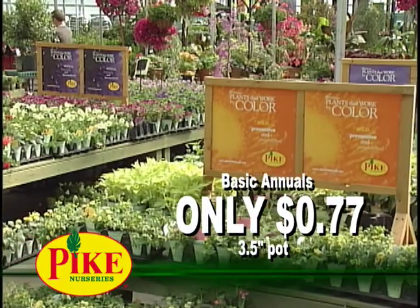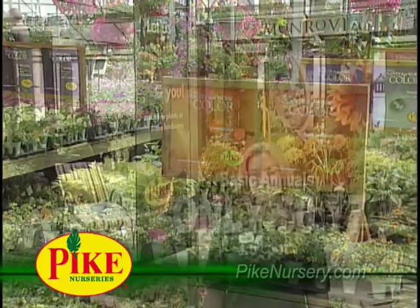And right now, we have three and a half inch basic annuals for only 77 cents. Pike Nurseries, playing in the dirt for over 50 years.